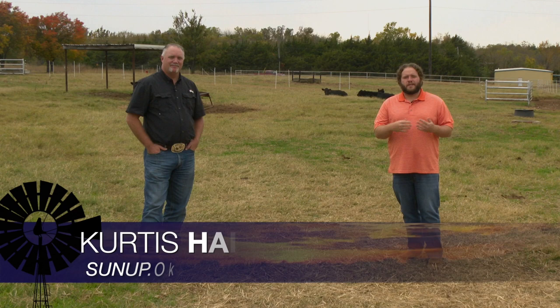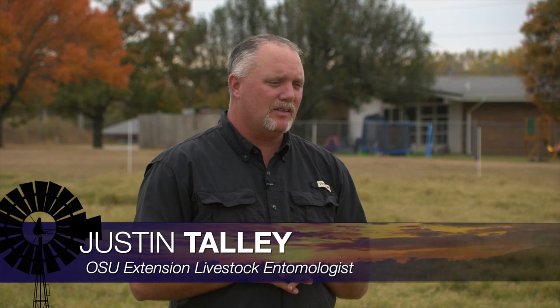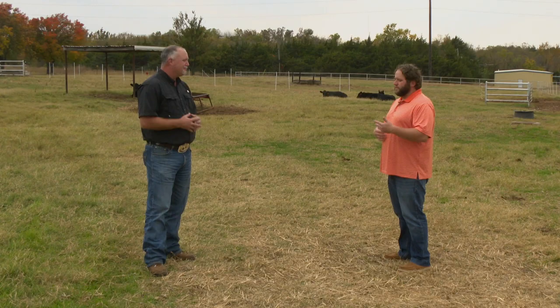A few weeks ago we had our Extension Livestock Entomologist Justin Talley on talking about some insects impacting cattle, but this is about the time of year where producers need to start thinking about another insect impacting cattle: lice. When we think about the fall time period, sometimes you don't see the impacts of lice on cattle until later in the winter and early spring, but this is actually the time you really need to think about treating your cattle, especially if you have those that are chronically infested.